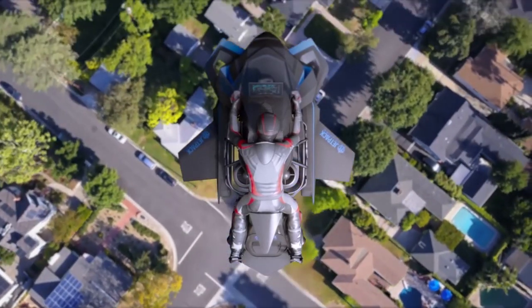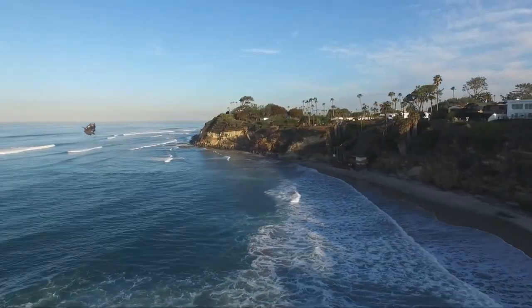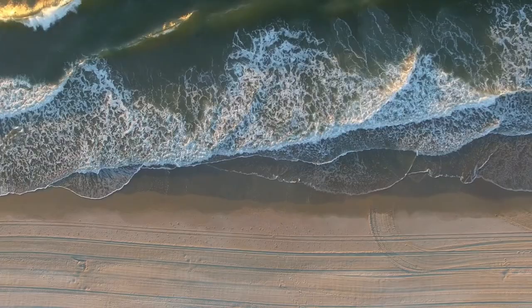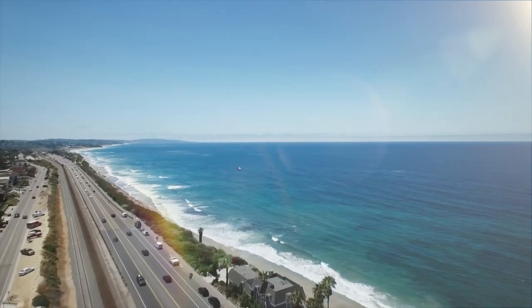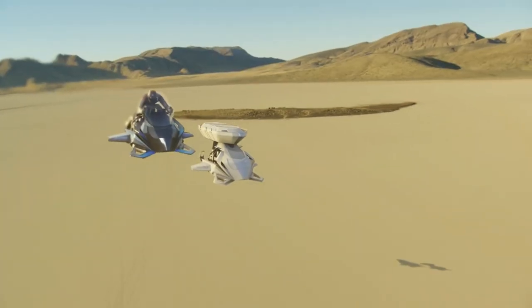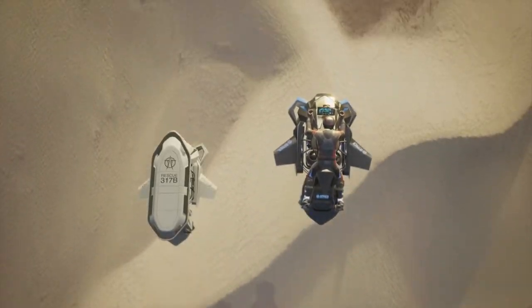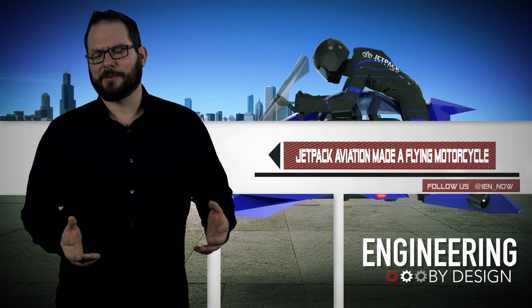You need to put your deposit down quickly because the company only plans to make 20 recreational versions of the Speeder before dedicating production to the military. The exclusivity comes with a steep price point — the pre-order is only going to cost you a refundable $10,000, but the final version is going to cost you at least $380,000. But hey, it comes with a free hat and a keychain.